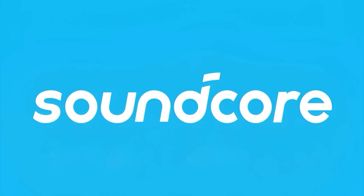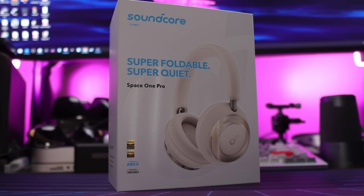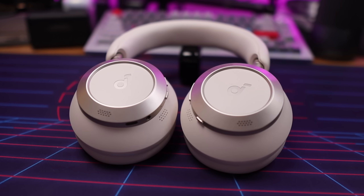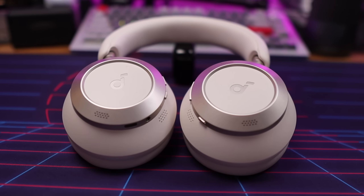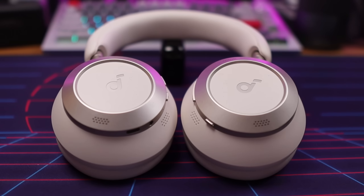This video is brought to you by Soundcore. The Soundcore Space One Pro are here, bringing excellent performance and portability to the mid-range headphone market. I'm here to give you a rundown of all their features. I'll leave links to all the products mentioned in this video down in the description, so let's jump straight into it.